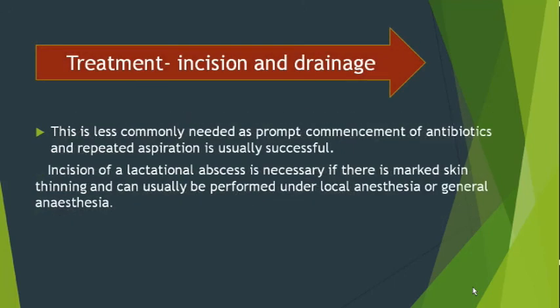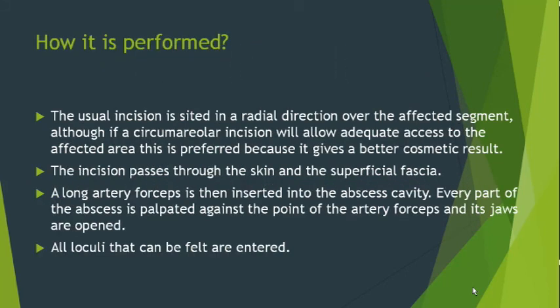The steps of incision and drainage under local or general anesthesia: under all aseptic conditions, the abscess can be drained by two types of incision — either a radial incision or a circumareolar incision; the circumareolar incision is cosmetically superior. The cavity is opened, all pus is drained, all loculi are broken, and the abscess cavity is washed with hydrogen peroxide, betadine, and normal saline. The drained pus is sent for culture and sensitivity to guide appropriate antibiotic therapy, and the cavity is kept open for healing by secondary intention with daily dressing.